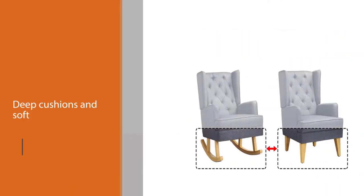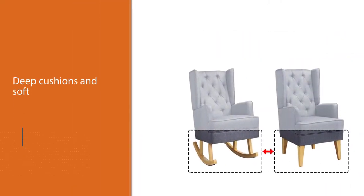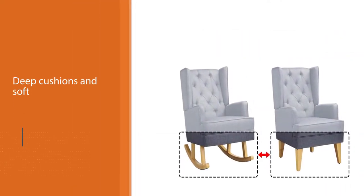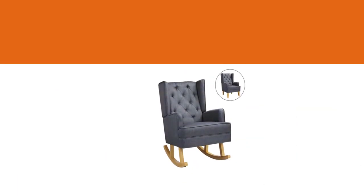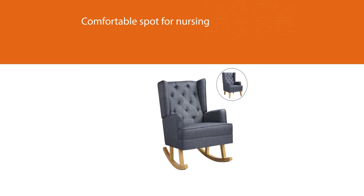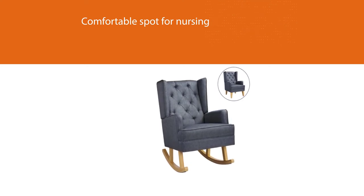The deep cushions and soft, washable fabric make this chair a standout in comfort as well. This rocker chair provides a comfortable spot for nursing. It comes with non-slip feet pads to avoid floor scratches and reduce noise when moving.